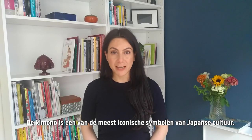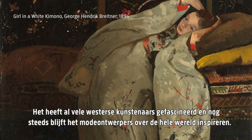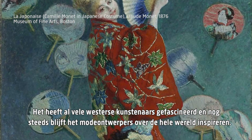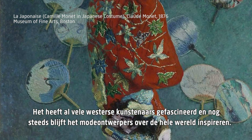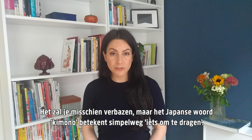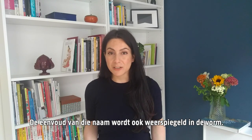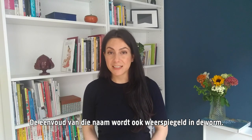The kimono is probably one of the most iconic symbols of Japanese culture, which has profoundly fascinated modern western artists and still continues to inspire fashion designers around the world. You might be surprised to know that the Japanese word kimono simply means 'something to wear,' and the simplicity of its name is also reflected in its shape.